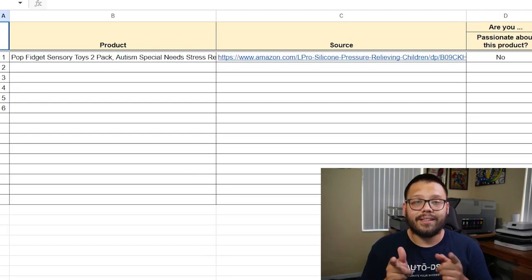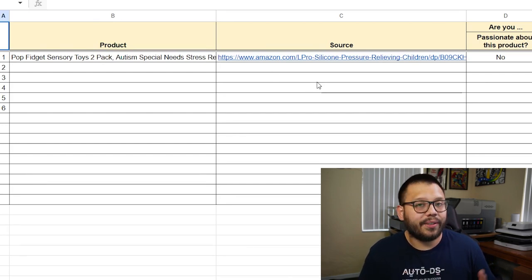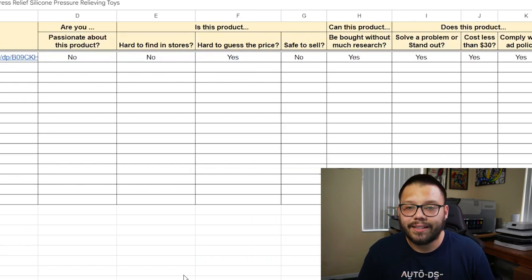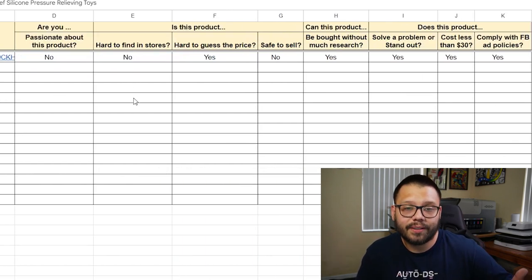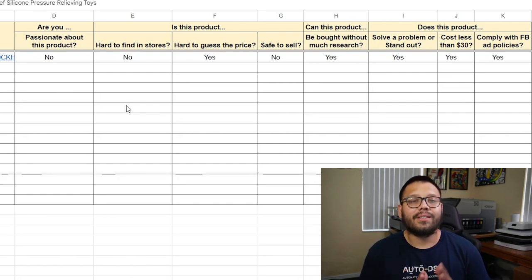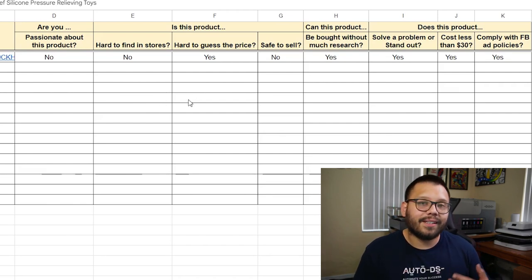We're about halfway through the countdown, so I want to mention we have a product research spreadsheet to help you choose the best products for your store. Not every item is going to be for every person, but this spreadsheet makes it easier to decide. It asks you a few questions: Are you passionate about the product? Is it hard to find in stores? Is it hard to guess the price? Is it safe to sell? If you answer no to any of these, the item probably isn't for you. If you answer yes to all of them, you definitely want to try selling it and test how it sells.